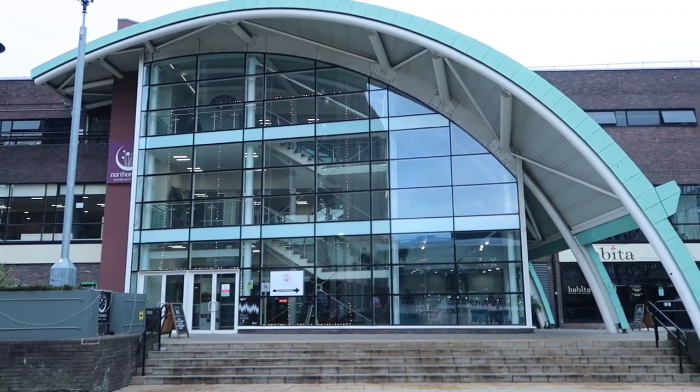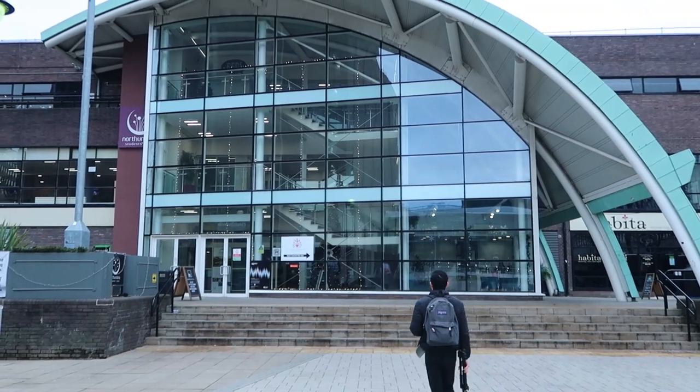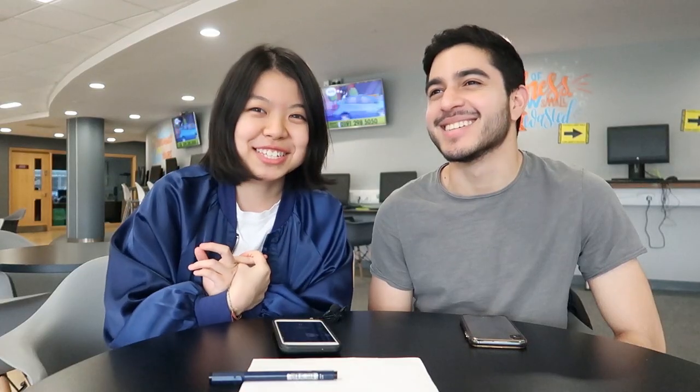The next tip is to join a society. Don't forget to join a society once you come here and enroll, because society is important — you can meet a lot of friends. We have over 100 societies at Northumbria University, like Malaysian society, Harry Potter society, film society, English society, Caribbean society. There's a lot, so don't forget to join a society.